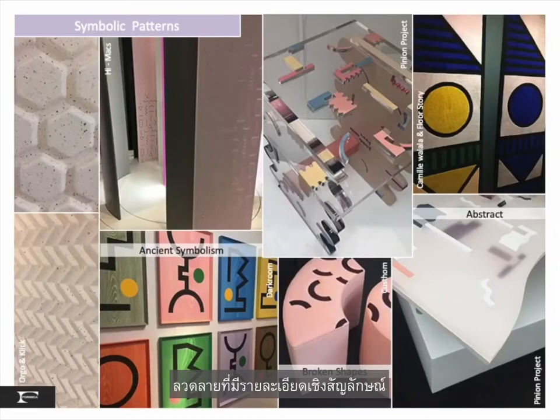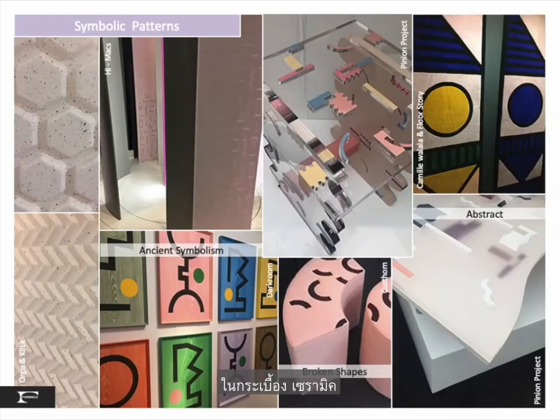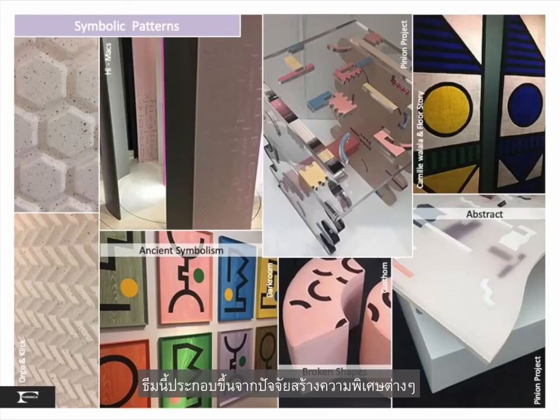Symbolic patterns with a nod to Memphis show ancient symbolism, broken shapes, and abstract compositions in tiles, ceramics, and art-based furniture. This theme is composed of those special sparklers I spoke of — pieces that are truly inspirational.